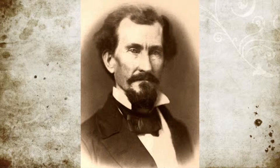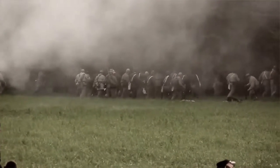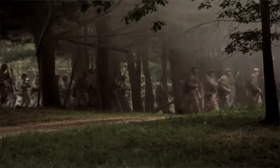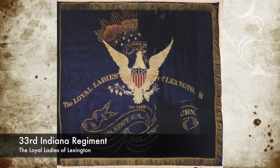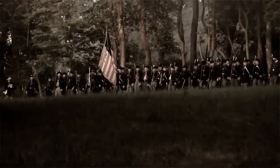Confederate General Zollicoffer planned to occupy the region, and cut off Union supplies that traveled the Wilderness Road. This required him to move against the Union troops at Camp Wildcat. In response to Zollicoffer's movement on October 21st, 1861, General Schauf was dispatched by Garrard with four companies from the 33rd Indiana Regiment. The soldiers took up position at a point called Round Hill.